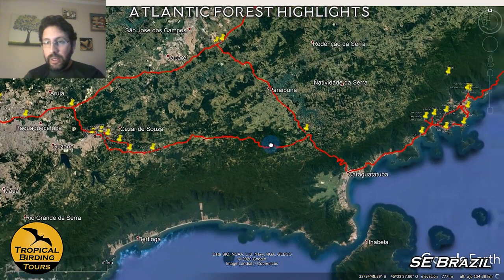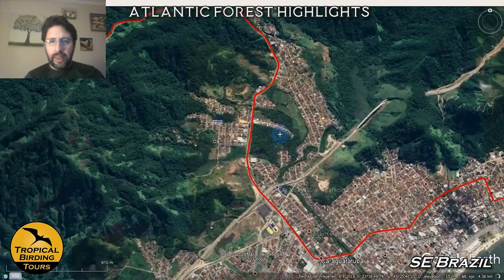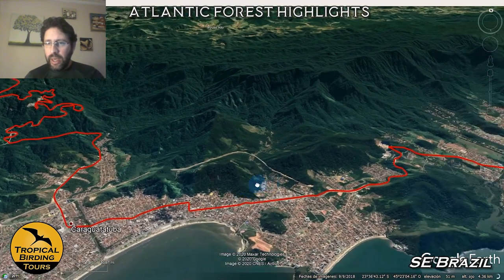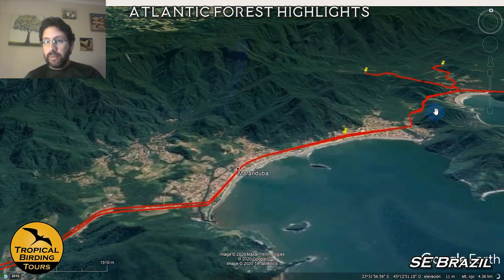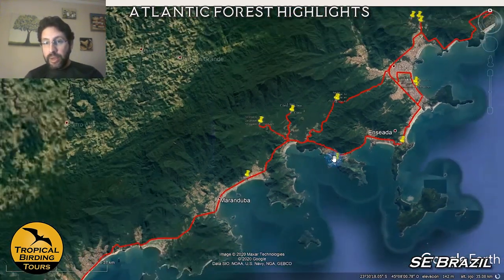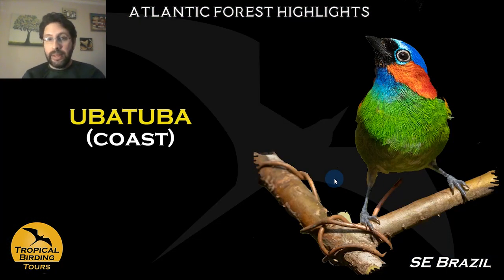We take the road and move down, and I just want to show you the topography of this area. The areas we start in are a high plateau, and we go along a very, very winding road all the way down to the coast. Notice how, after we hit the forested areas, the forest goes all the way down to the coastline. We arrive at the city of Ubatuba, where we will spend three nights — three nights in the lowlands and then three nights in the highlands.